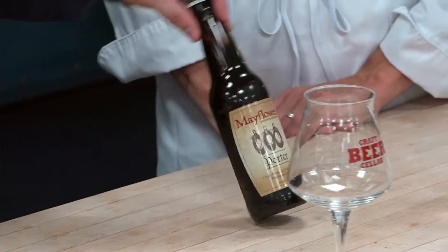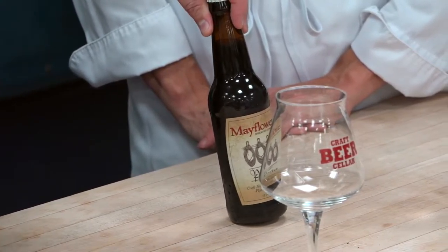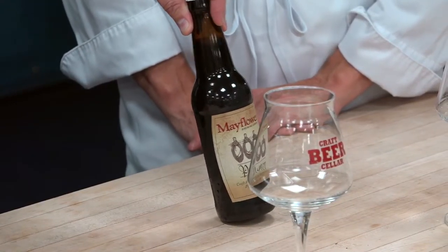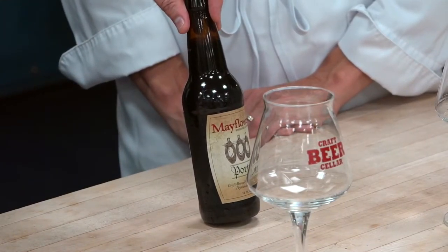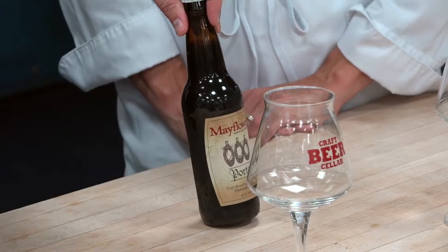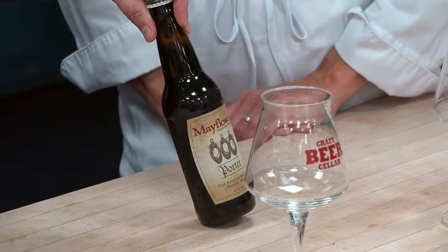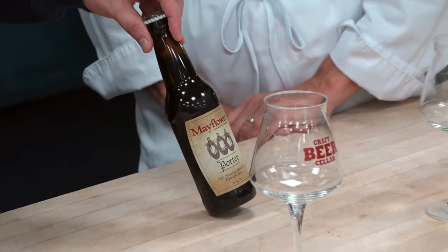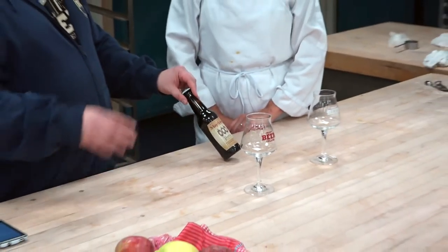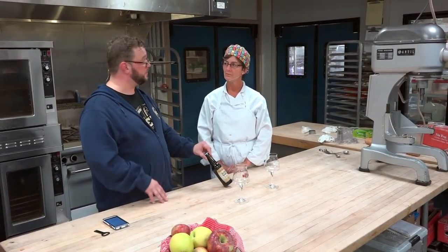So I went with a porter, and this is a dark beer. It got its name in about the 1840s in London, when a lot of the brewers in London started brewing this style of beer for the dock workers. The porters, after they got off shift, would come and flood into the taverns and pubs, and they would drink a bunch of this beer. Eventually it was called a porter because of the porters who would drink a lot of it.